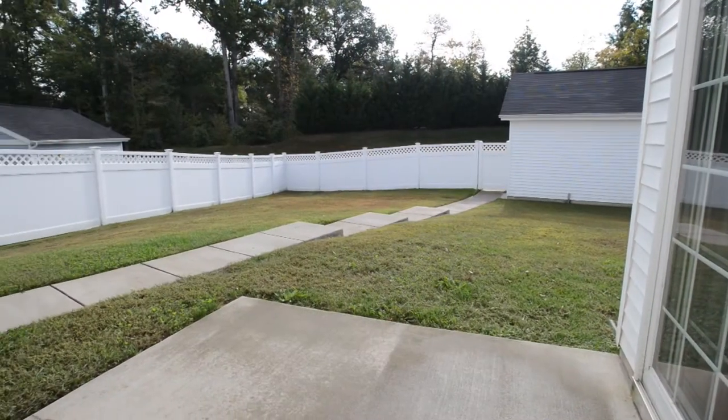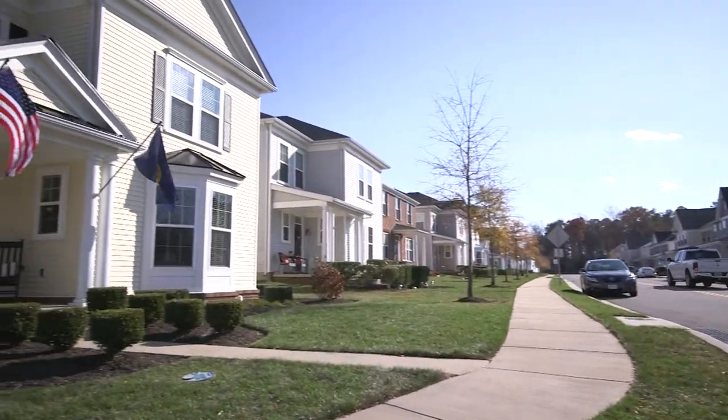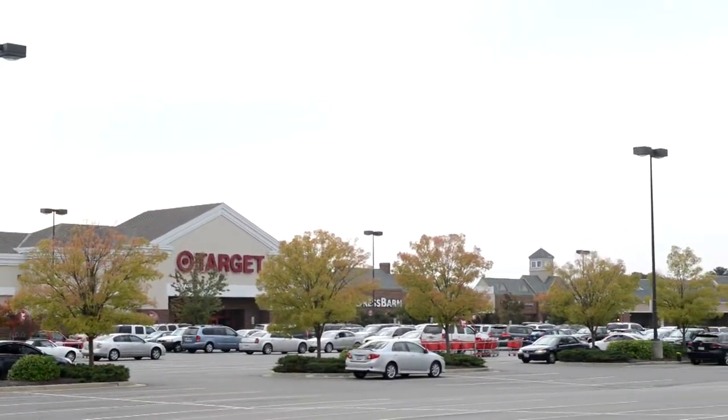The homes also have large fenced-in backyards and two-car detached garages. At Pax River, there are 749 homes within six communities — some on base and some off. Challenger Estates is within the Wildwood master-planned community, which features shopping at the front and housing throughout, offering a mix of conventional and military residences with a variety of amenities for residents.